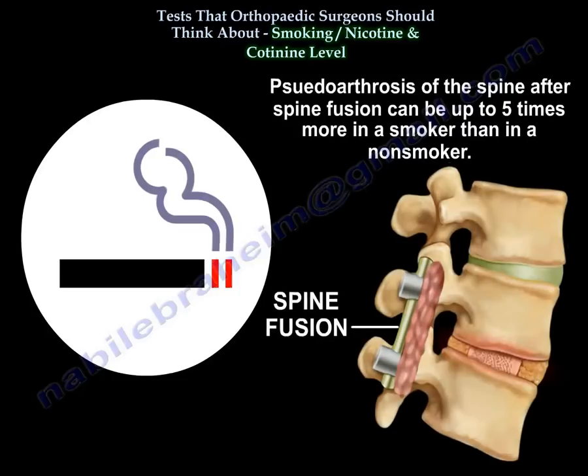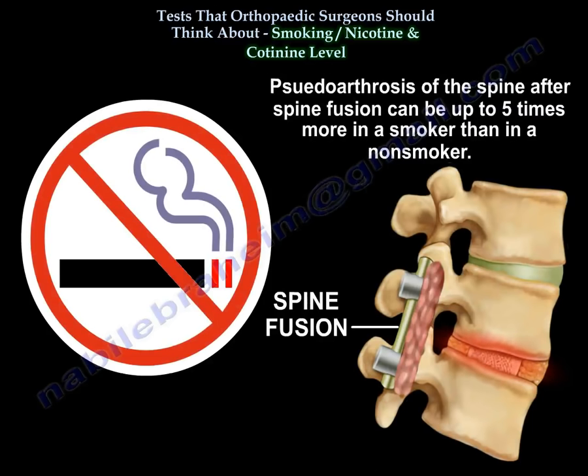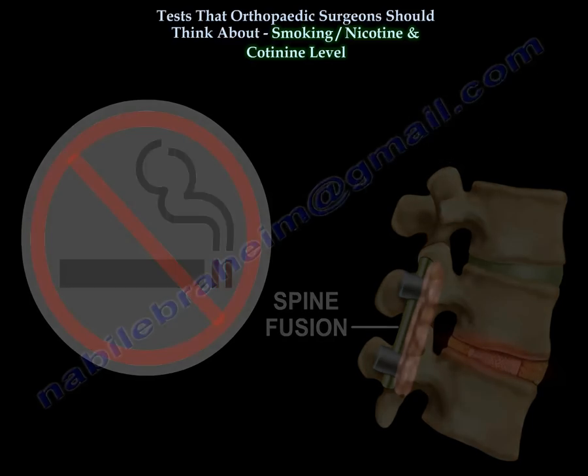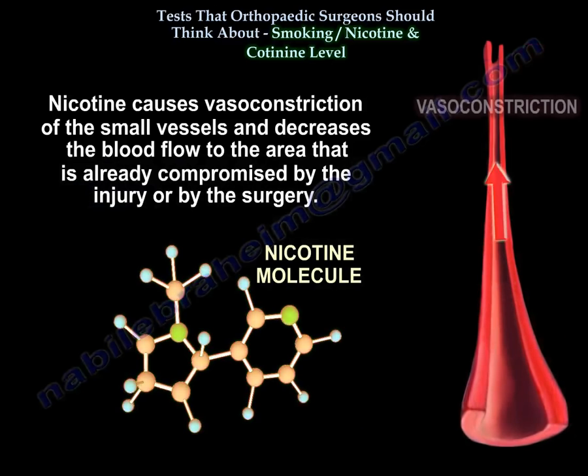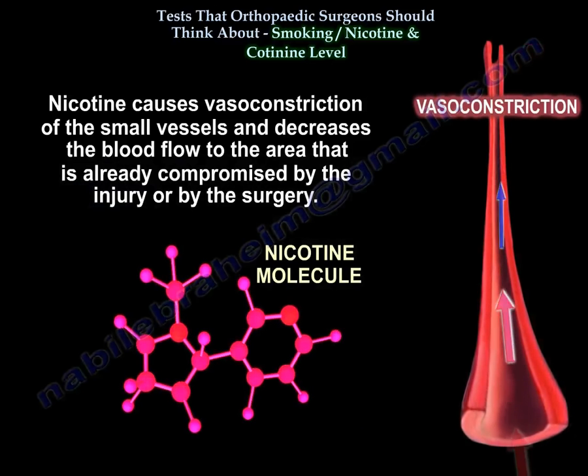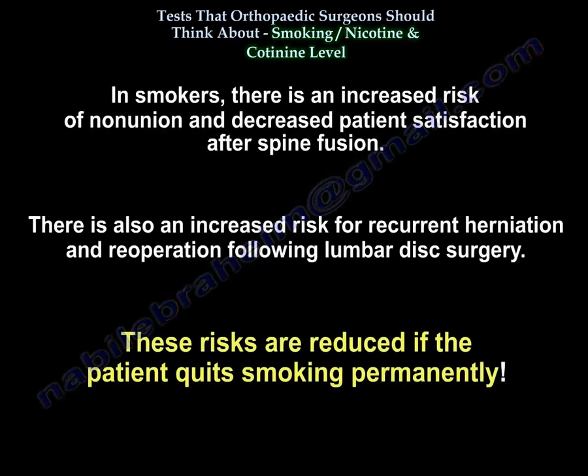Pseudoarthrosis of the spine after a spine fusion can be up to five times more common in a smoker than in a non-smoker. Nicotine causes vasoconstriction of the small vessels and decreases blood flow to the area already compromised by injury or surgery. There is increased risk of non-union and decreased patient satisfaction after spine fusion, as well as increased risk for recurrent herniation and re-operation following lumbar disc surgery in smokers. The risk is reduced if the patient quits smoking permanently.